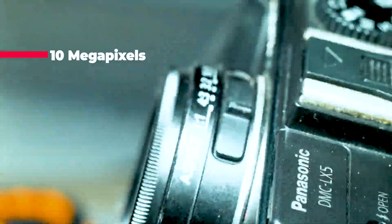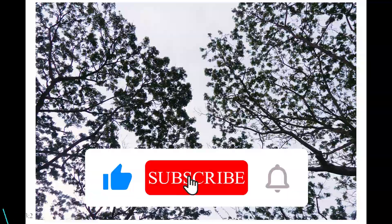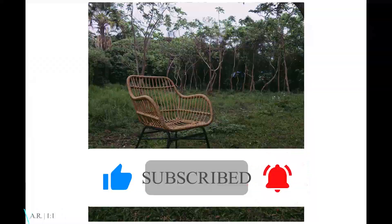That's all for today's video. Leave a like and subscribe, and see you again on our next photography session. Have a great day!